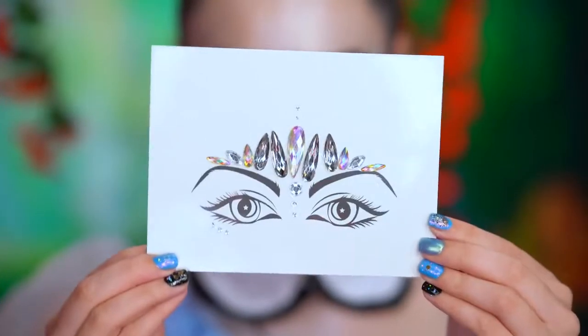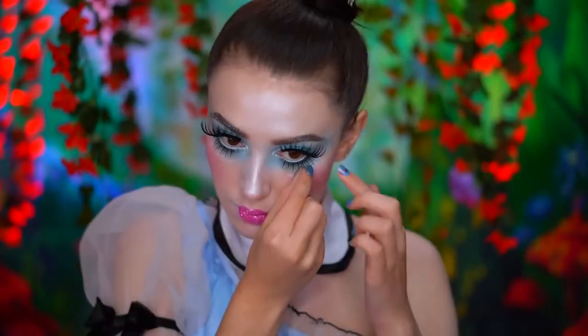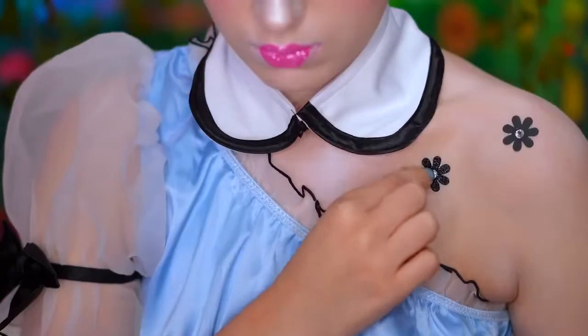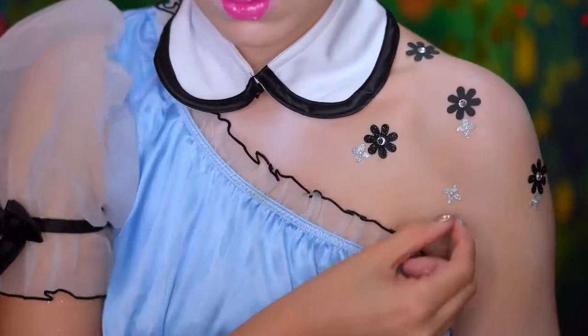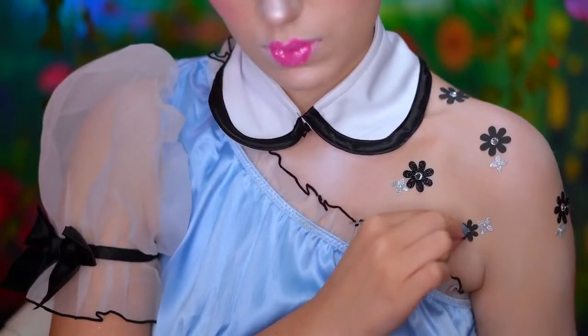Now I'm going to be placing some silver rhinestones under the lower lash line. I'll be adding black and silver flowers to my shoulders, chest, and down my left arm, and I'm just using a face and body adhesive to stick those on.